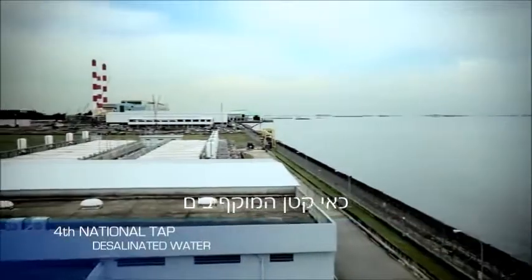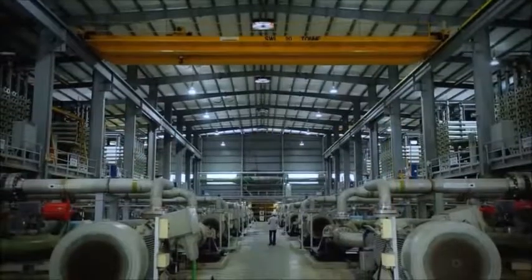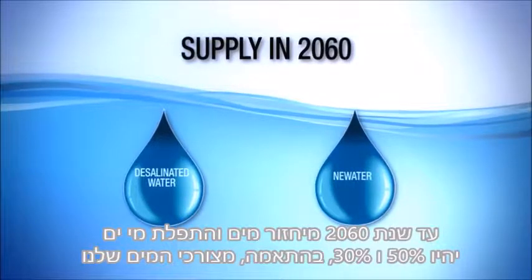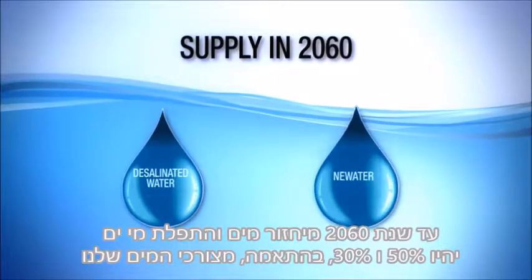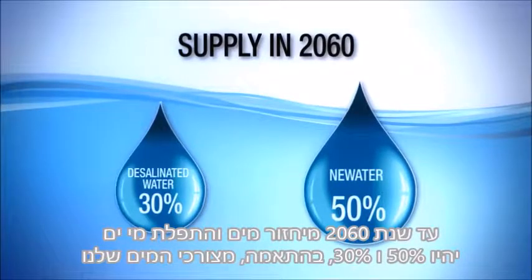As a small island surrounded by the sea, desalination is a natural step for Singapore. By 2060, New Water and desalinated water will meet 50% and 30% of our future water needs respectively.